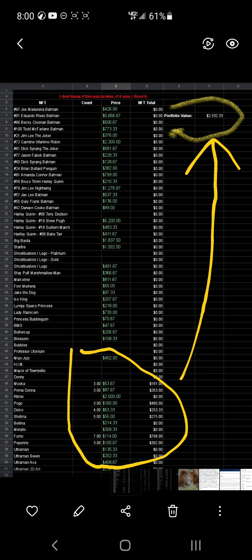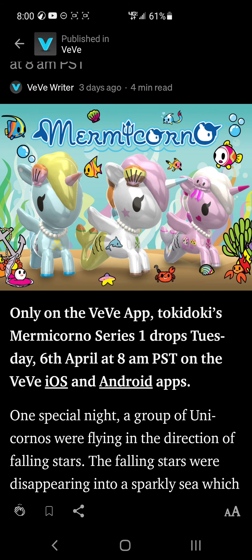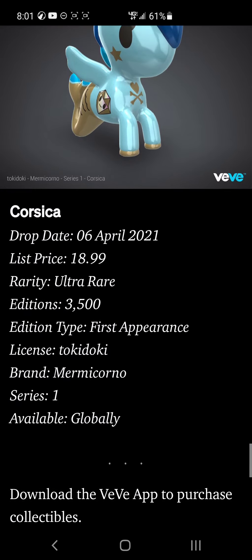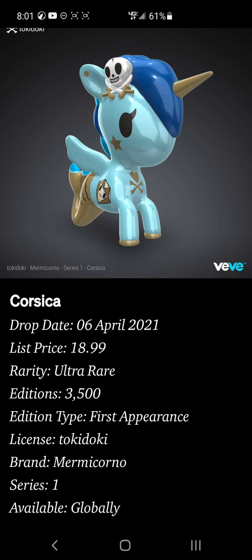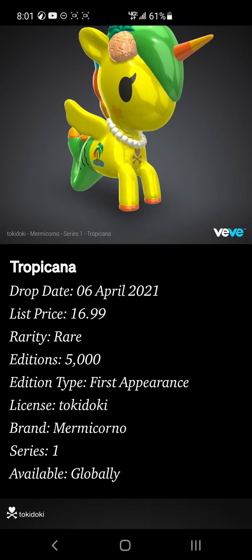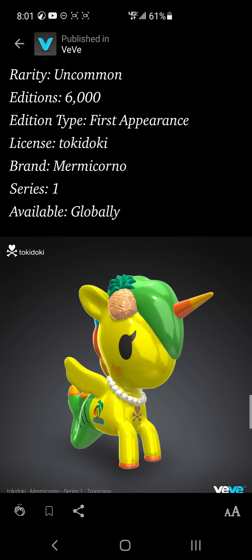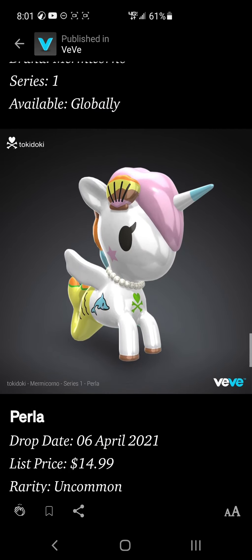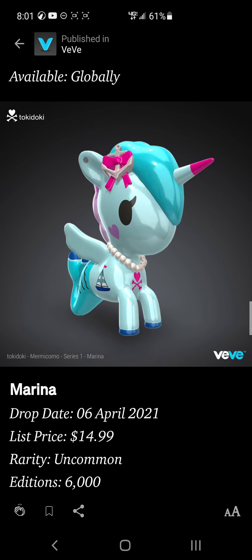That leads me to the topic of the video — what is my strategy for the new Mermicorno drop? Buy everything. Whatever you see, just get it if you can afford it. I'm starting with Corsica because she's going to be the rarest — ultra rare at 3,500 editions, which used to be just an uncommon. Then I'm going for Tropicana because she only has 5,000 editions — at $16, that's nothing. I'll work my way down to Maria at 6,000 as an uncommon, then to Perla and so forth.